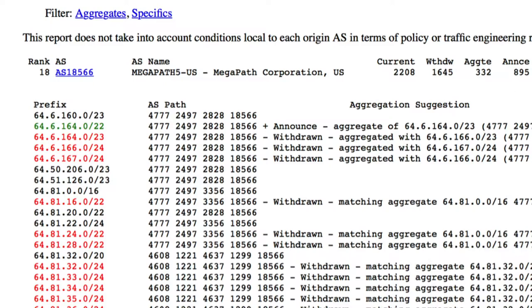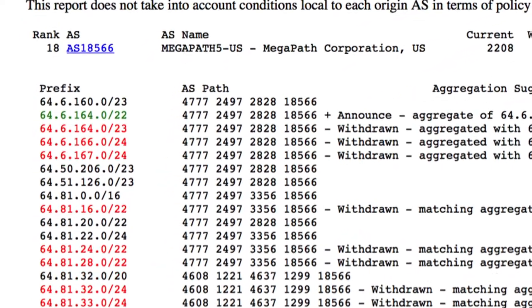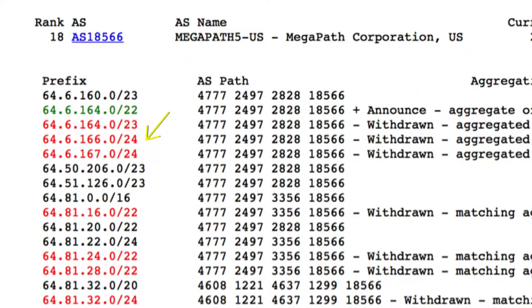It will indicate the number of aggregates available in the AS, as well as suggest the number of prefix announcements that can be reduced. The non-aggregated prefixes are displayed in red, also indicating matching aggregate and the duplicate AS path. Properly aggregated sub-prefixes are displayed in green. This detailed analysis helps operators in figuring out where to aggregate on their networks.